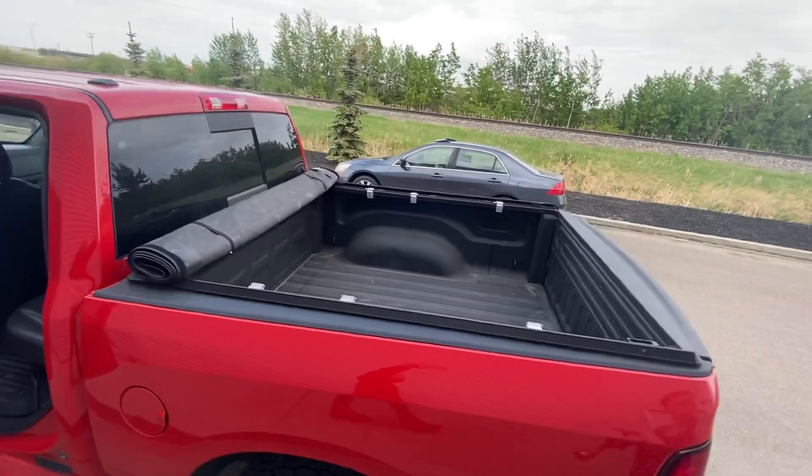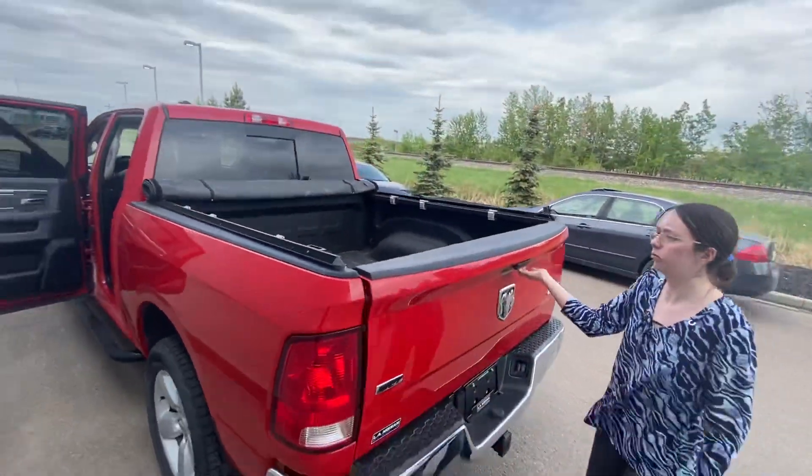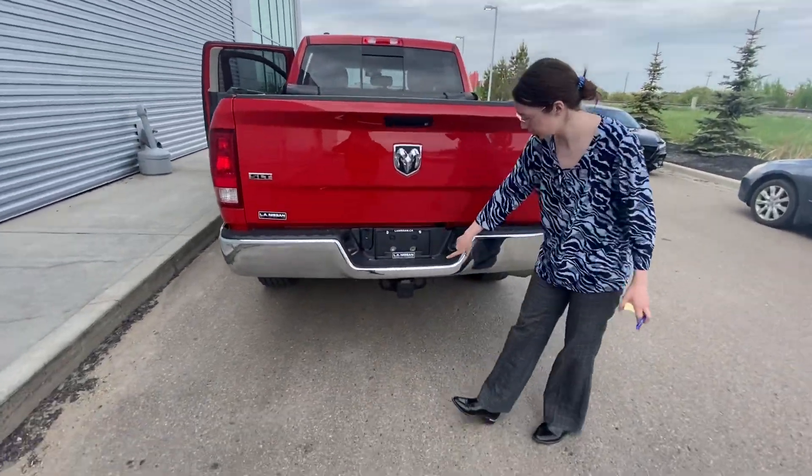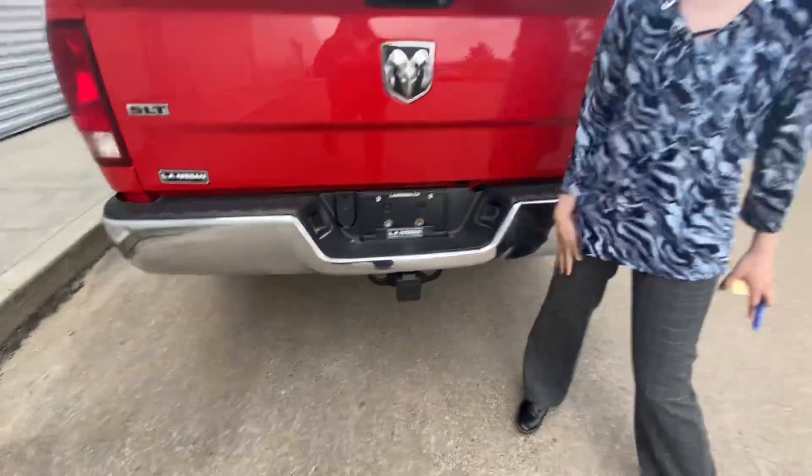In the back we've got a roll-up tunnel cover and your tailgate — nice and easy access to the bed. And we do have your hitch with a cover. Very fancy on this one.